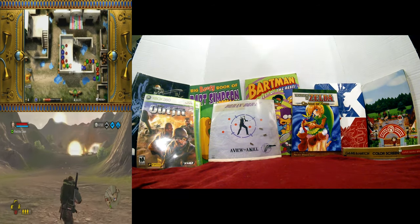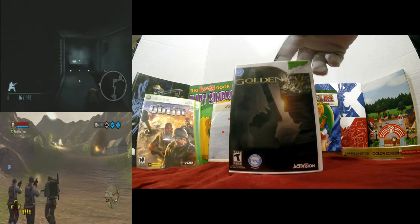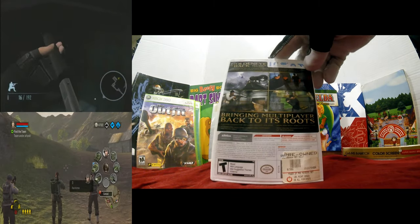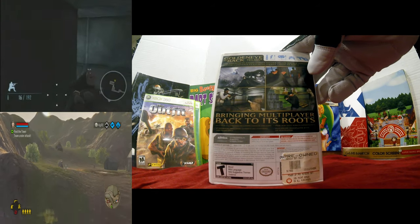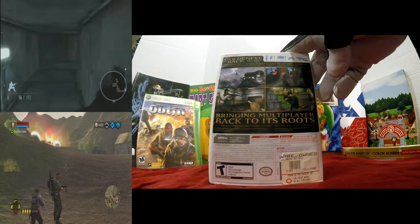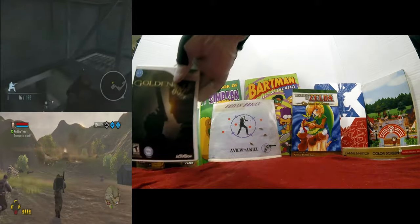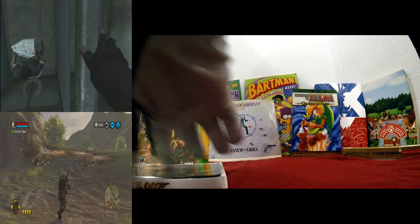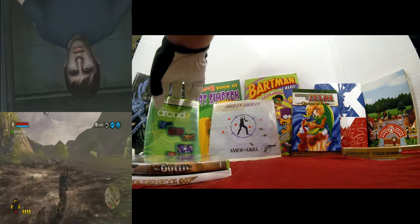I picked up GoldenEye 007 remake for the Wii. It's more than just a remaster of the original — it's a total remake. They kind of updated it and changed the scenes a little bit, but you can still play through kind of the original GoldenEye experience. I wanted to pick that up; I had a good price on it. I'm not sure if I already have it — I may — but if I do I'll just throw it in the bin for sale or trade.